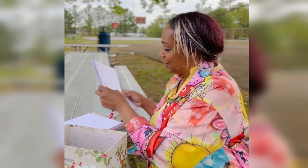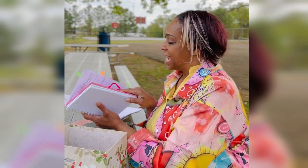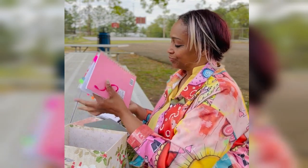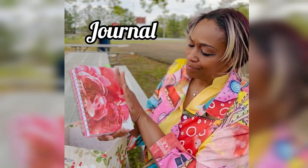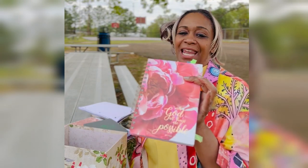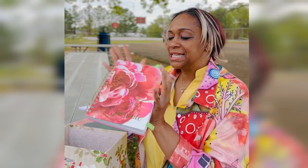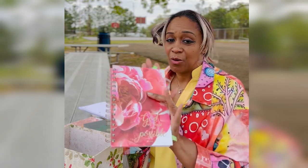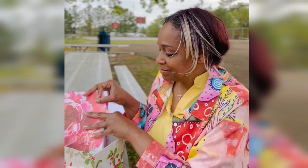The other thing I include with my prayer box is a journal — a little prayer journal that I keep. I absolutely love it; I have several of these. I love keeping notes, writing down my ideas about what comes to me for my YouTube channel or spiritual truths. I picked this one up from Ross, and it goes right in here.